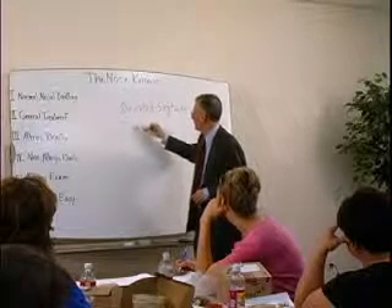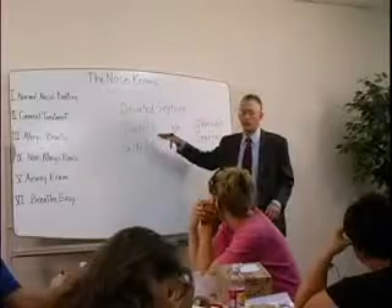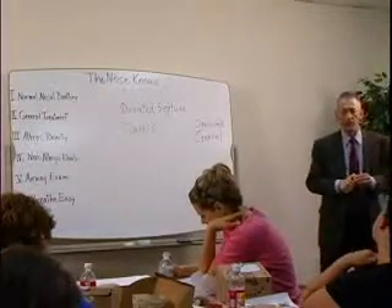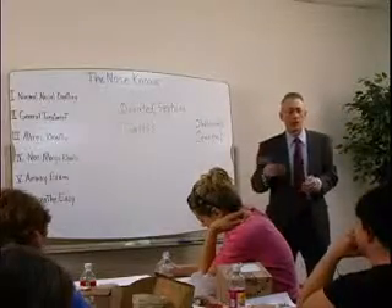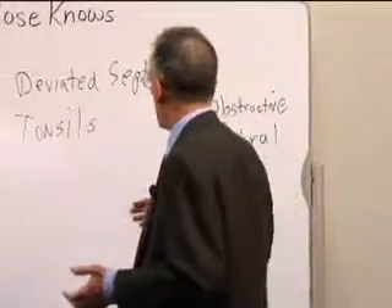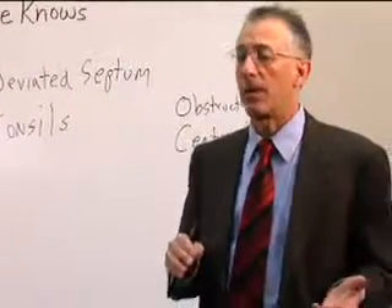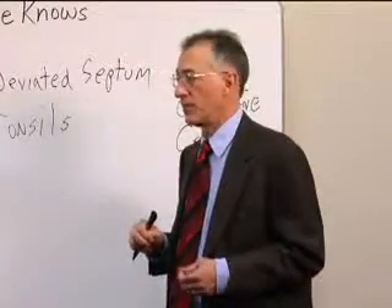There are, of course, issues of tonsils and adenoids. Enlarged tonsils and adenoids will affect the way you breathe through your nose. Tonsils are very important in children and young adults and less important in adults who are more middle-aged, because you don't generally find very enlarged tonsils in somebody who is older.